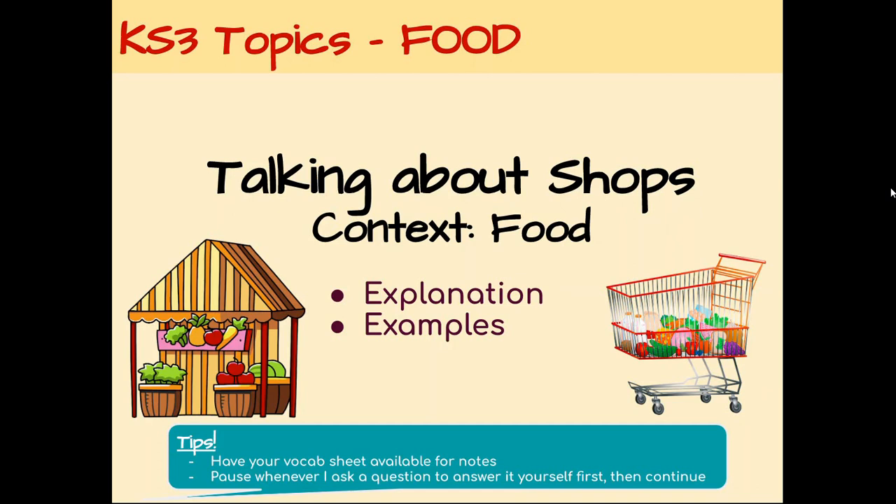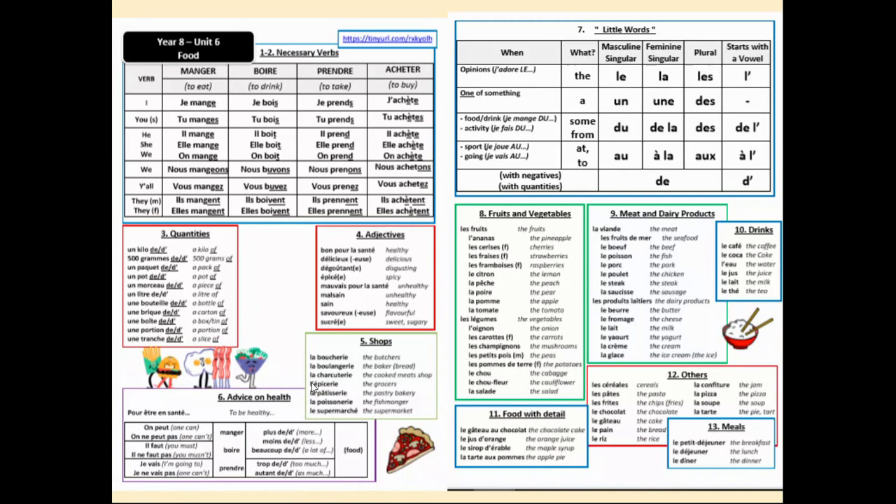Hello. In this video we're going to be talking about shops in French in the context of food. I'm going to explain how to put that into sentences about buying food in shops and show you some examples. As usual with my tips, have your vocab sheet available for notes. Whenever I ask a question, pause the video, try to answer it yourself first, and then play the video to see if you were correct. So let's start.